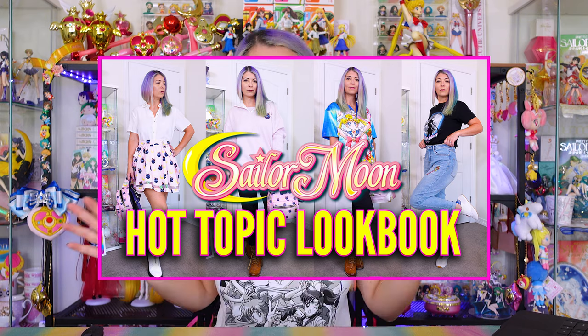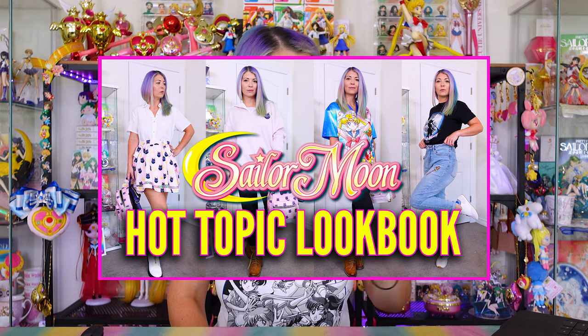Now in case you were wondering, the shirt that I'm currently wearing is from Hot Topic. I also did a haul and review and unboxing of all the items that I got from Hot Topic in the last several weeks. So if you are interested in those, definitely check out my video and subscribe so that you can see those reviews as well.